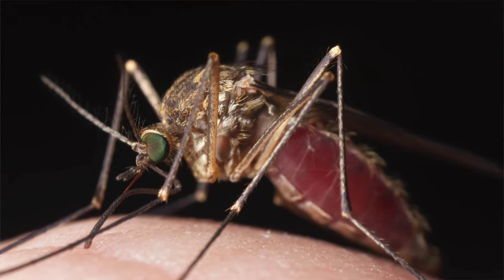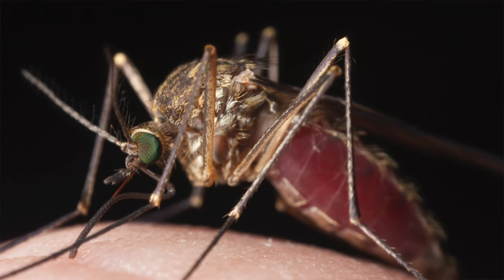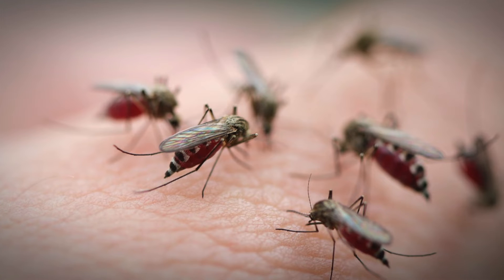That dormancy is called diapause, where they'll just hole up inside of a tree, or possibly behind some siding, or in a wall void — something that'll protect them — and survive until spring as adults.